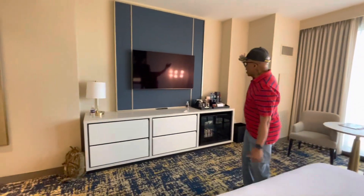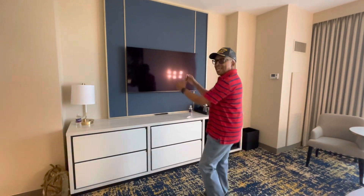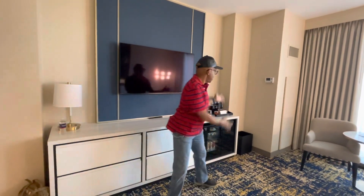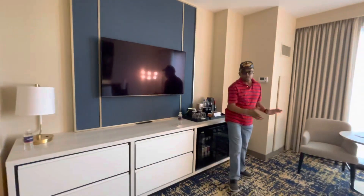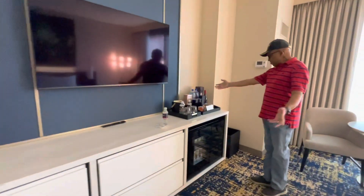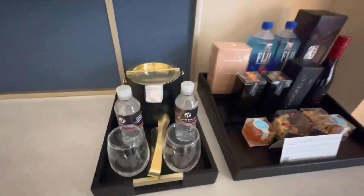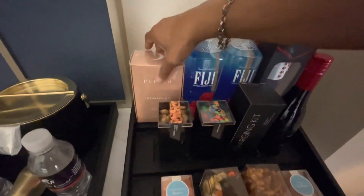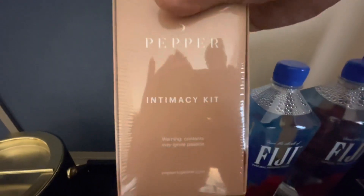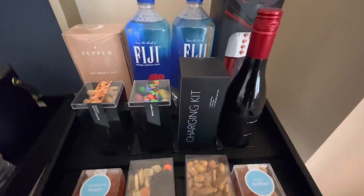This is what I love — how the TV is up a little bit. Some hotels you come in and they have it in a cabinet, or the TV is tiny and sits off to the side. I love this TV; it really brings the room out. You have all this Fiji water and stuff. And they've got a little intimacy kit up in here. I tell you, it's beautiful.